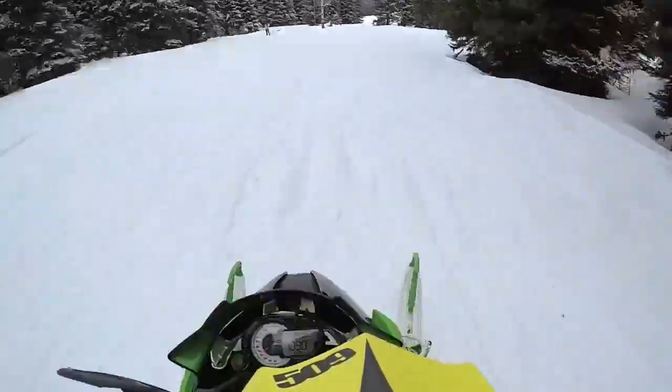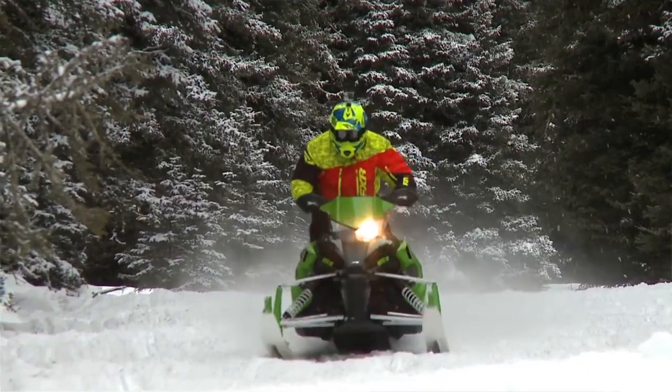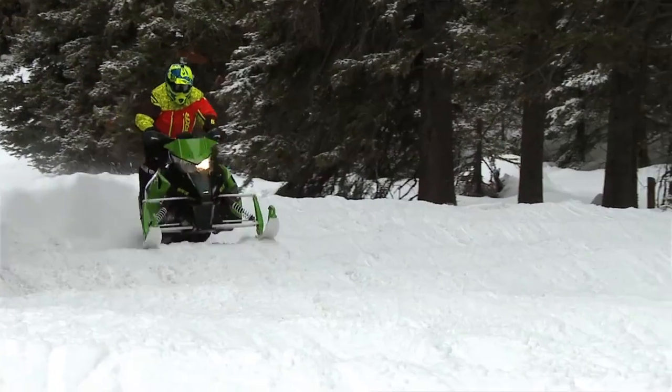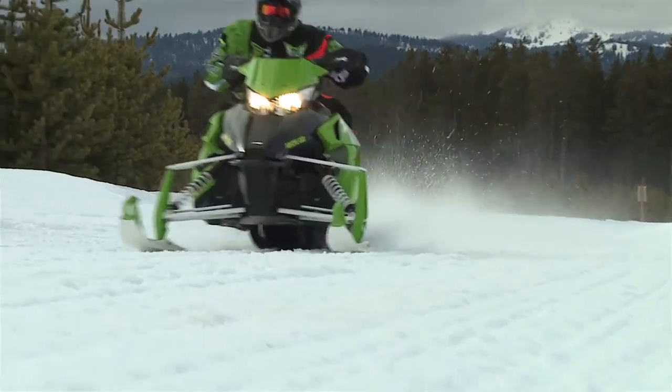They have a 600 and an 800 motor package, as well as a 129 and a 137 track length. The 129 was a little nicer to be in the bumps, the 137 spanned them a little more — less trail chatter on a 137 than a 129, but that's to be expected with a little extra track length.